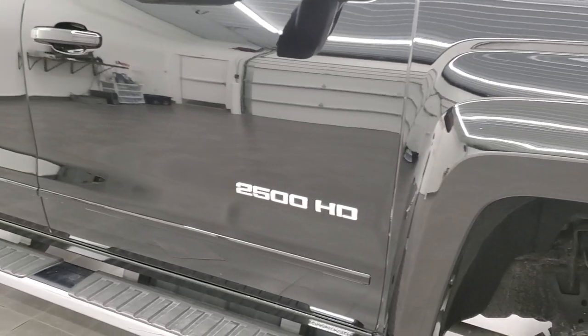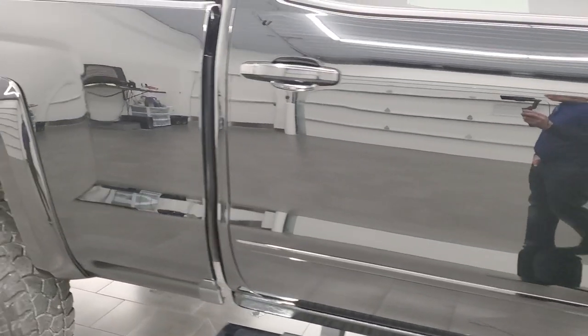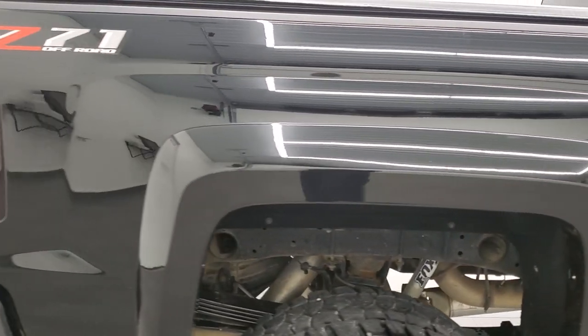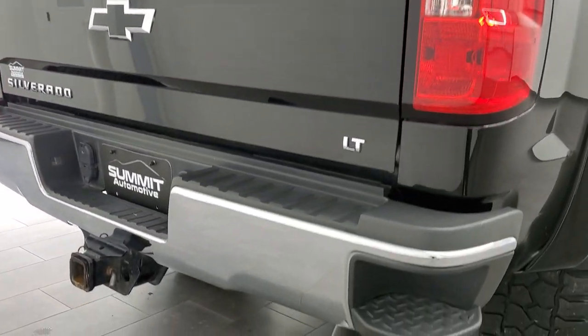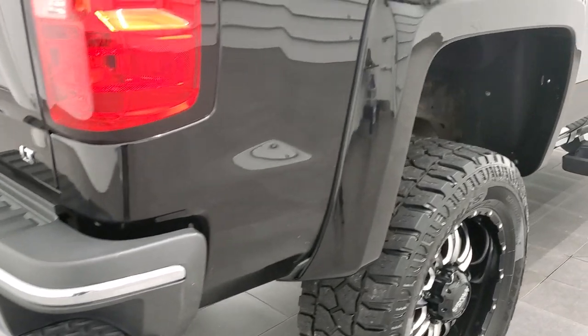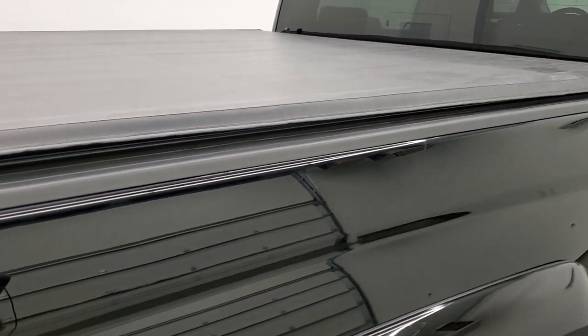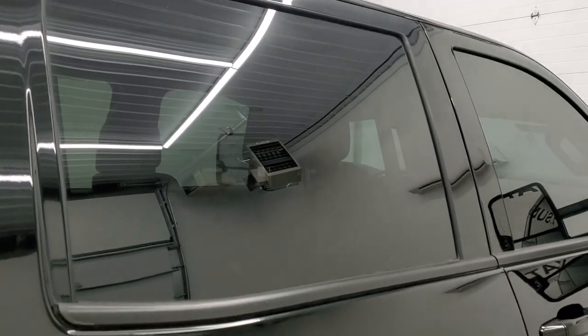As you go down this side of the truck, take note of how clean the body is and how reflective and mirror-like that paint is. We take these HD videos so if you are far away or cannot make the trip down but you're still interested in purchasing the truck, you can see the truck, hear the truck, and have confidence in the vehicle before you even get here. When you do get here, there are absolutely no surprises and you can make a smart and informed buying decision from wherever you're at.